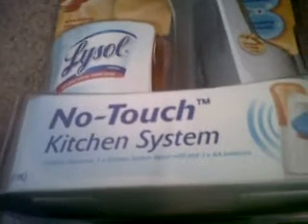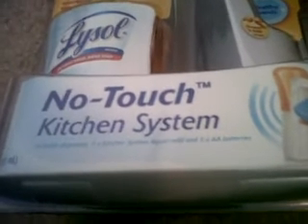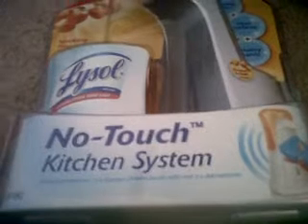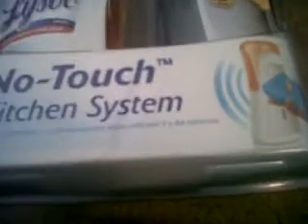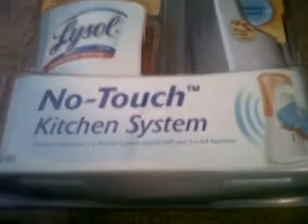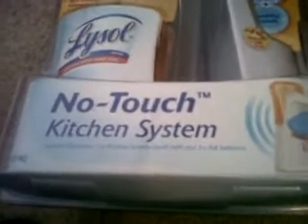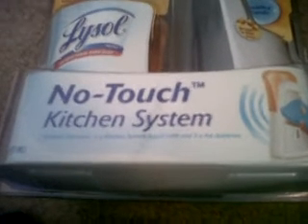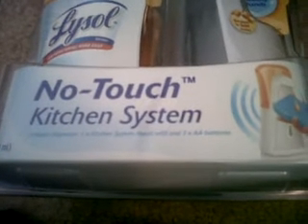This Lysol no-touch kitchen system is originally $9.99, and whenever you buy one of them you get a $1 Up Reward. There was also a $3 off manufacturer coupon found in the Smart Source, March 18, 2012. So that made it $3.88.